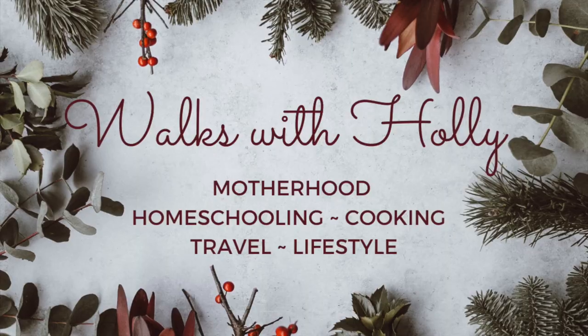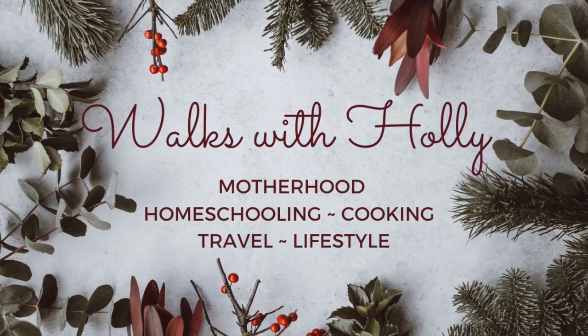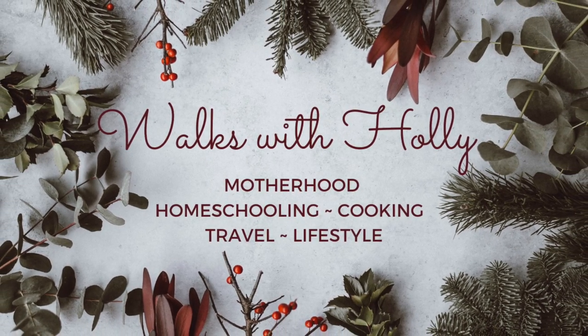It's time to talk about stocking stuffers. Hello everyone, it's Holly. If you are new to my channel, welcome. I do a lot of cooking, travel, homeschooling, and motherhood videos. In today's video, I am talking about stocking stuffers.